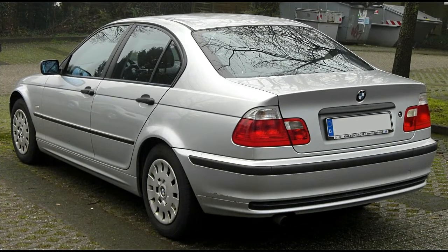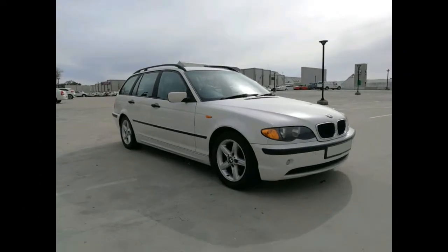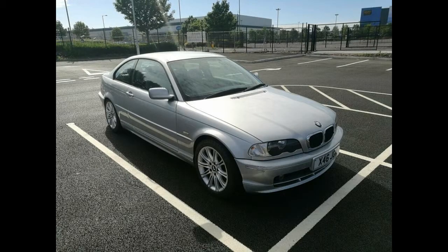Entering production in 1998, the 4th generation 3 Series, or E46, was born. This vehicle was said to be 70% more rigid than its predecessor.